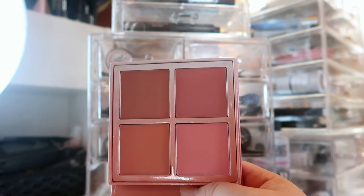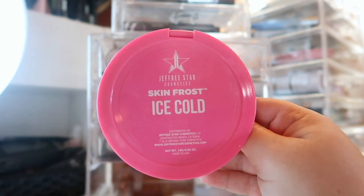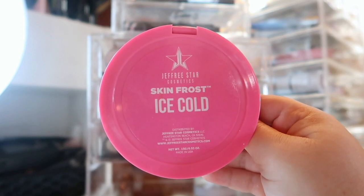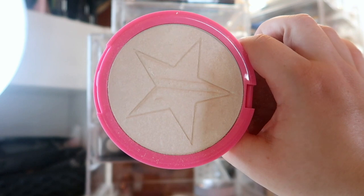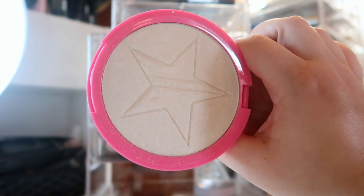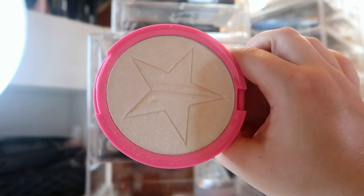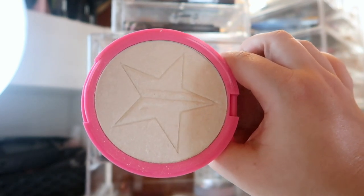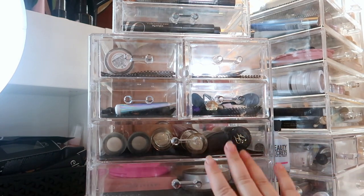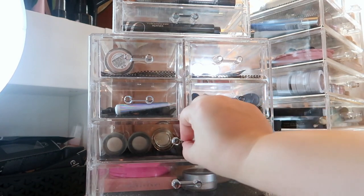For my highlighter this month I'm bringing out one of the Jeffree Star Skin Frosts — this is the shade Ice Cold. It's a really nice stark white, kind of blinding highlighter that I think is going to look really pretty now that we're in winter. That's everything for the powders, let's jump into foundations.